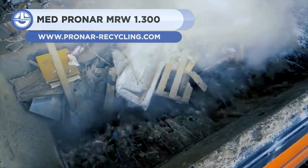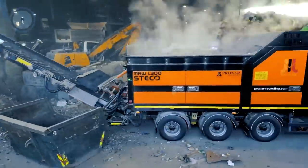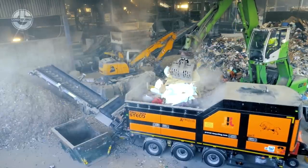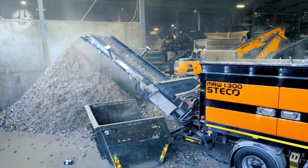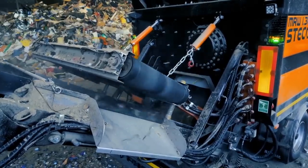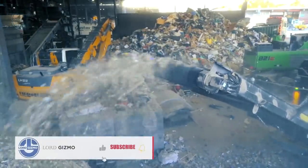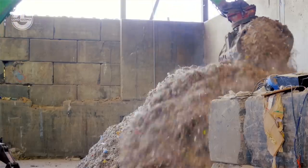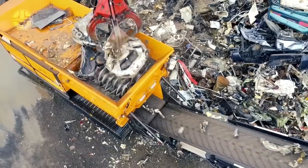Last but not least, we have the Medpronar MRW-1.300. This shredder is powerful and versatile, capable of handling various materials. The shredder can shred green organic waste, wood, biomass, paper, plastics, films, small scrap, or bulky waste. It features a functional shaft with 42 knives, counter knives, and a customizable shiv for various materials. The shredder has a diesel engine with a power of 405 kilowatts and weighs 25 tons. It also includes a remote control, a magnetic separator, a clean-fix system, and a large fuel tank. The Medpronar MRW-1.300 is a mobile and easily transportable machine.